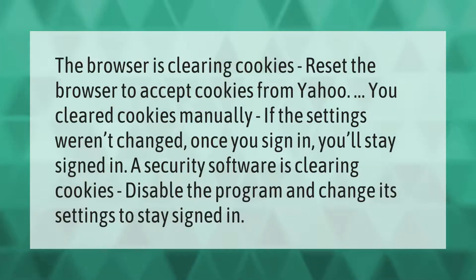If the browser is clearing cookies, reset the browser to accept cookies from Yahoo. If you cleared cookies manually and the settings weren't changed, once you sign in you'll stay signed in. If security software is clearing cookies, disable the program and change its settings to stay signed in.